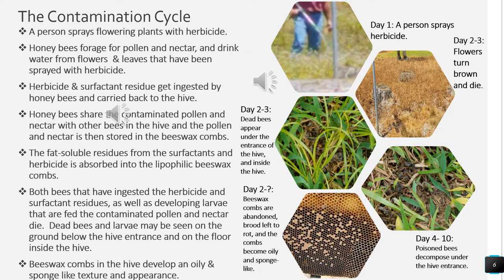The beeswax combs in the hive develop an oily and sponge-like texture and appearance. The picture on the top left shows day one — a person spraying herbicide on flowering plants near my home — which led to days two and three where we began to see the dying flowers turning brown outside and at the same time seeing dead bees appearing on the ground at the entrances below our hives. We also see poisoned bees decompose under the hives on days four to ten, turning into a black gooey mass. During the time of contamination we see beeswax combs that are abandoned, brood left to rot, and the combs become oily and sponge-like.